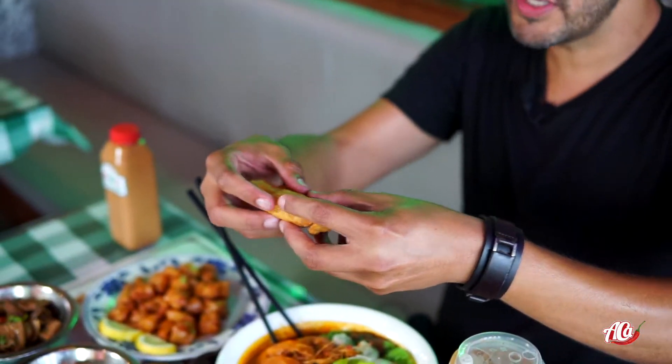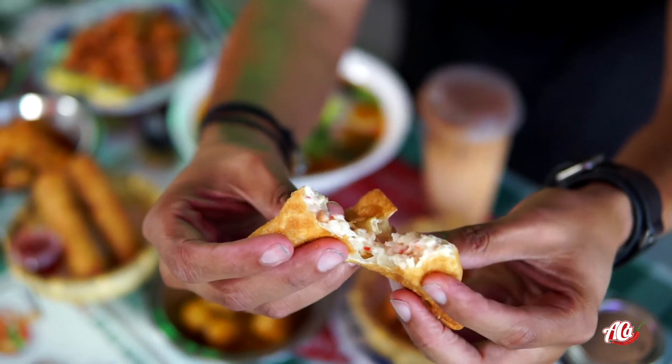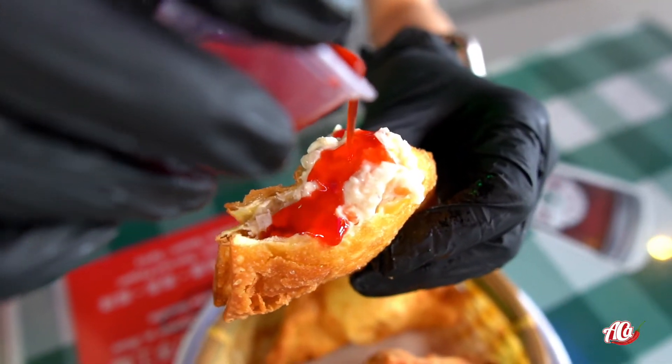How about we try one of these crab rangoons? Made in house. Let's break this open — look at that, nice and still hot. You can see all the cream cheese. Let's put some of this sauce on it.